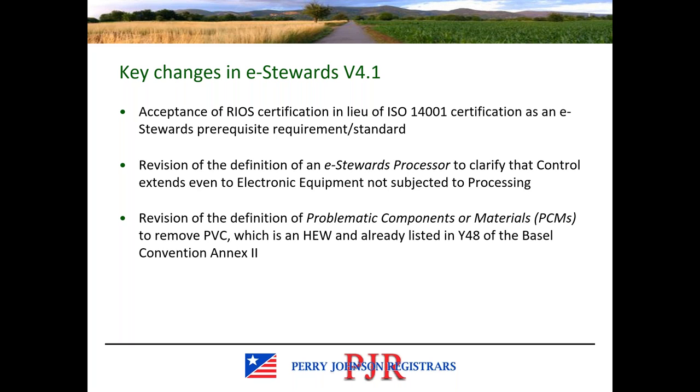Getting into the key changes in the standard — we're going to cover these at a high level. One of the main changes in version 4.1 is the acceptance of RIOS certification as an alternative to ISO 14001 certification, which was previously the only accepted alternative. The prerequisite has always been ISO 14001; to be e-steward certified, you needed ISO 14001 certification. Now you have the choice between ISO 14001 and RIOS certification, and this addition of that verbiage appears wherever the prerequisite certification requirements are discussed.